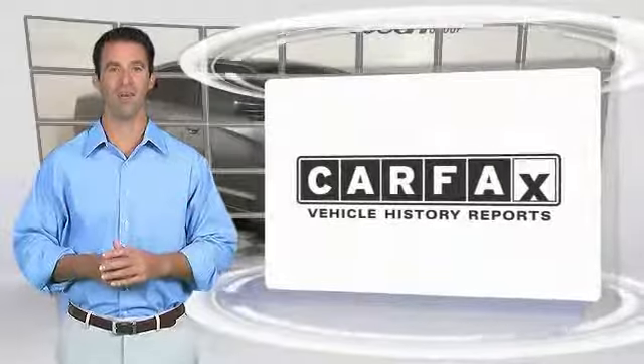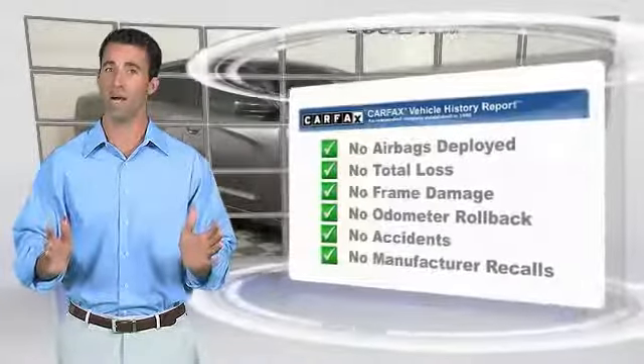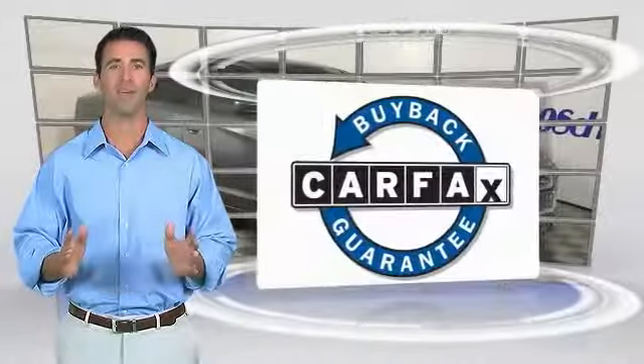Here's another high-quality vehicle with the Carfax Vehicle History Report. Be sure to find a complimentary copy of this report online or contact the dealership. This vehicle qualifies for the Carfax buyback guarantee. Thank you.